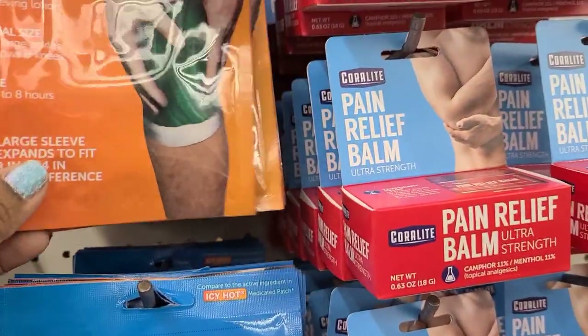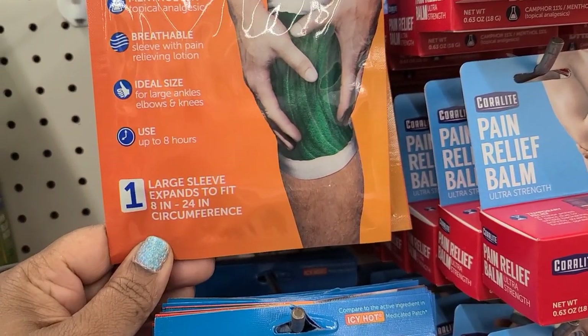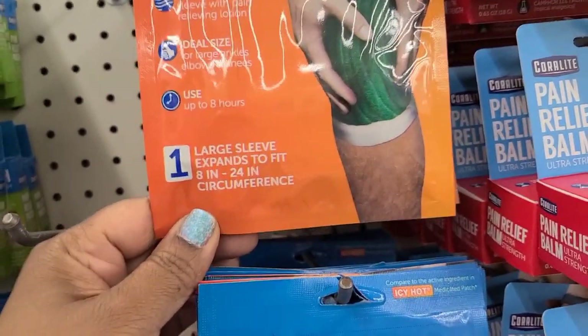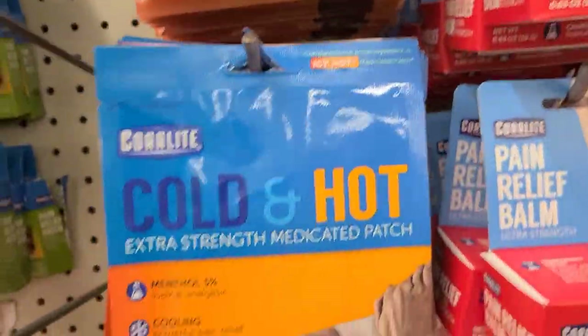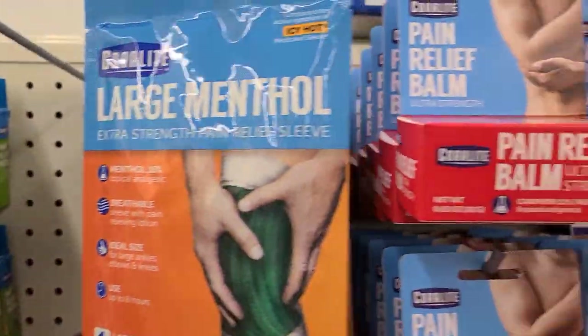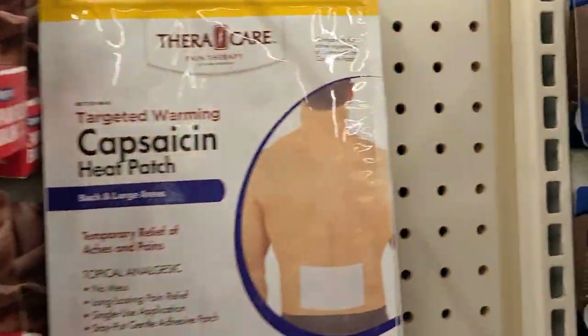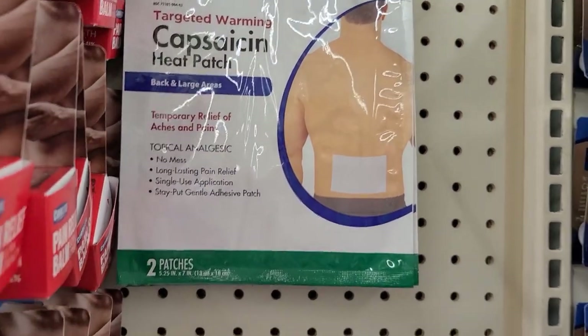Look, they have Coral Light Icy Hot large menthol extra strength pain relief sleeve for the knee — this is new, I've never seen this before. I know they have this all the time — this is a hot and cold one. Then they have the pain relief and the Taroc hair capsaicin heat patch which works amazing for your back or wherever.